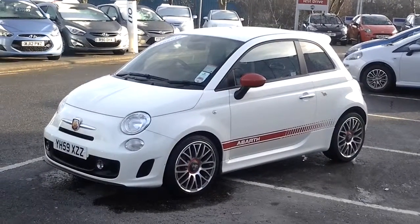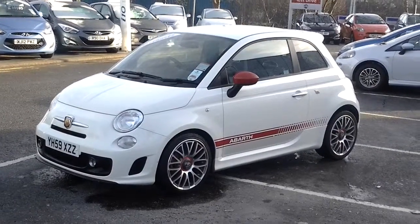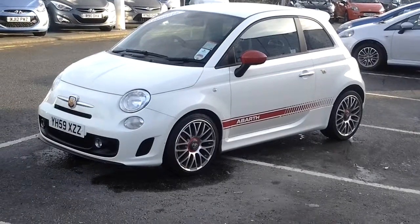Welcome to Sturgis Fiat. Here we have a stunning example of a 1.4 Fiat Bath Turbo. This vehicle has got over a thousand pounds worth of factory fitted options as you'll see as we go around the car.